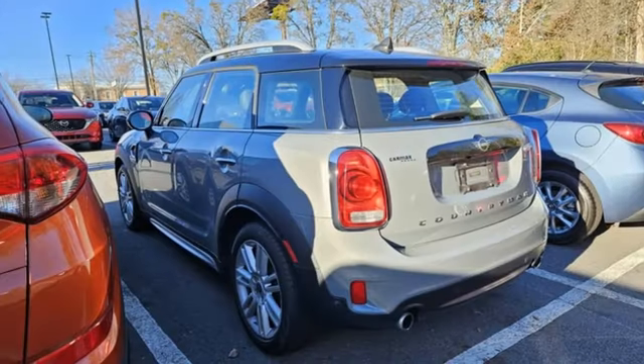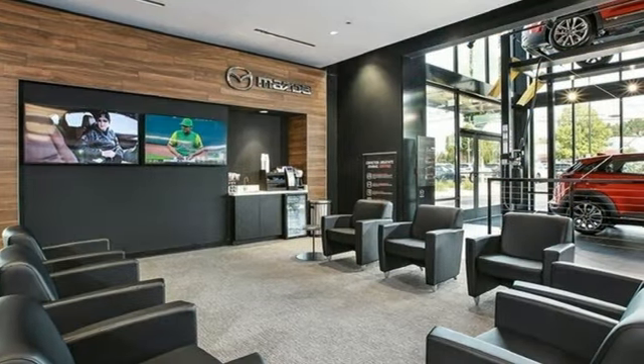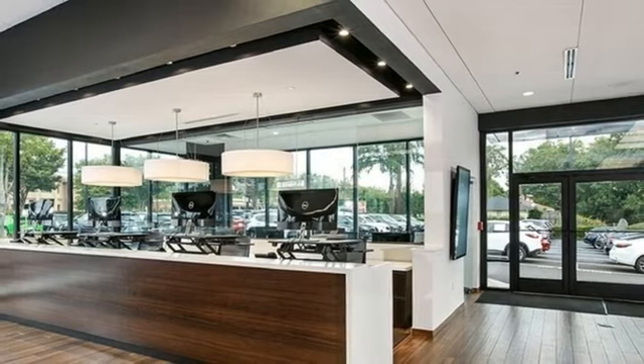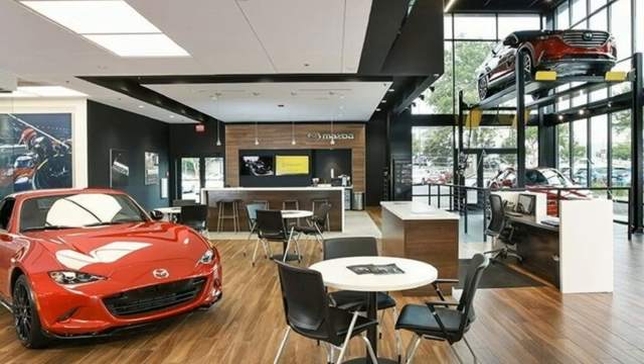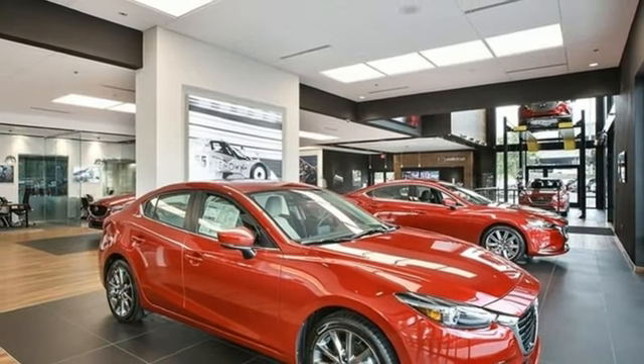Intercooled Turbo Inline 4-cylinder Engine, Leather Steering Wheel, Bluetooth Streaming Audio, Rear Park Distance Control Park Assist, Manual Tilting Steering Column, Mini Connected, External Memory Control, Exterior Opening Second Row Sunroof, Push Button Start, and Manual Transmission.